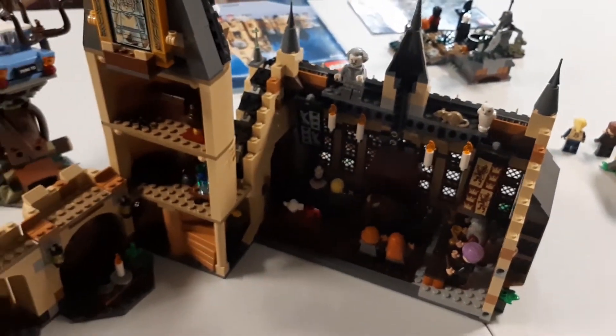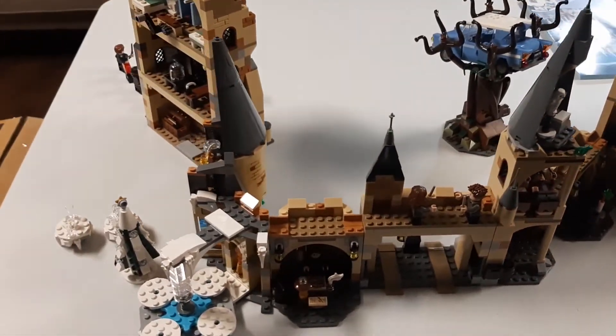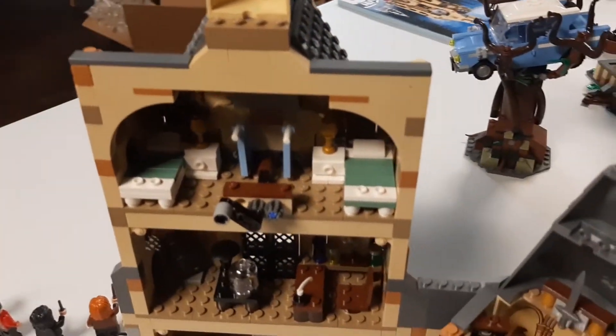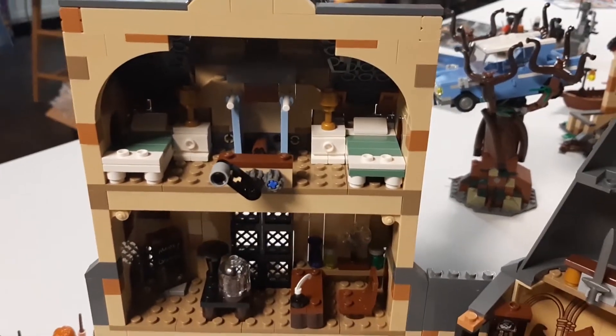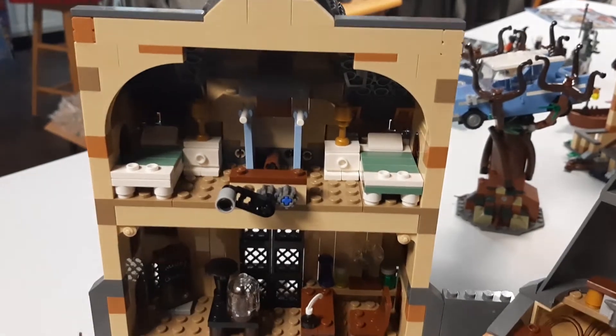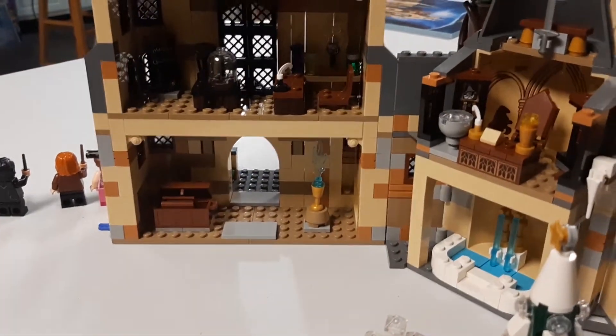Pretty neat setup when you combine all three sets together — they're just linked by a series of pins. And just to take a look at the inside of the clock tower: if you turn this around, that moves the clock on the other side. Lots of detail in these sets.